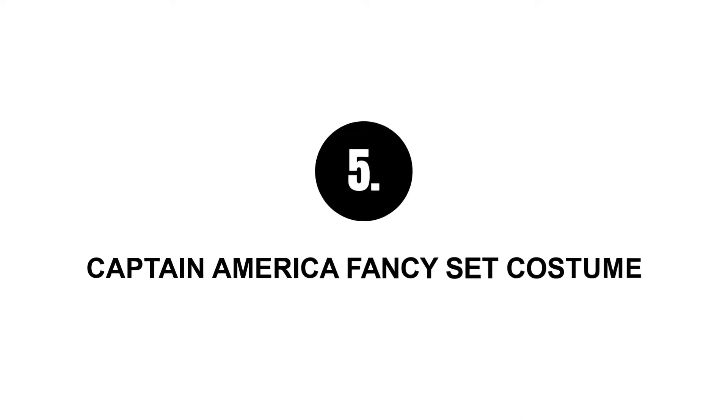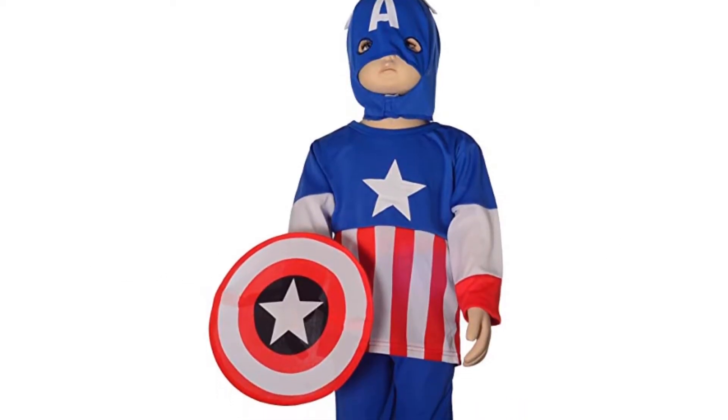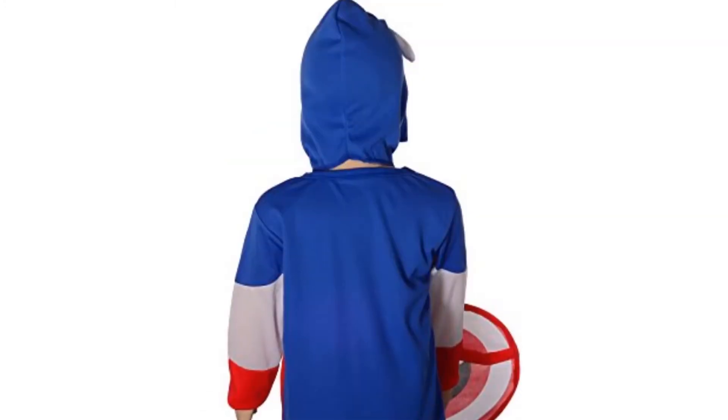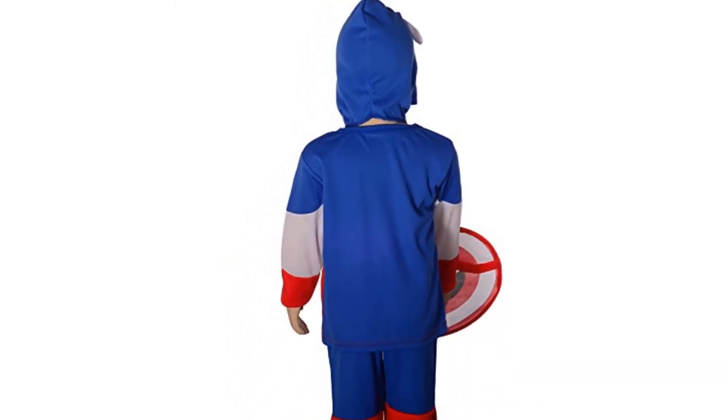Number five: Captain America fancy set costume. This is for the young Captain America fans. The set includes tops, pants, shield, and a mask. The whole set is made of polyester including the shield, so it's light and durable.